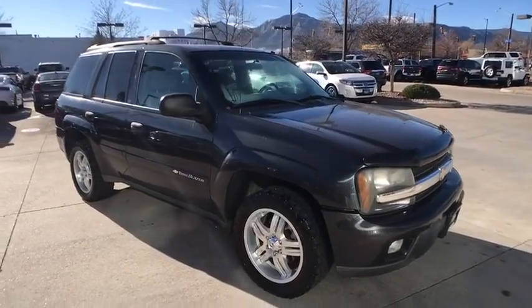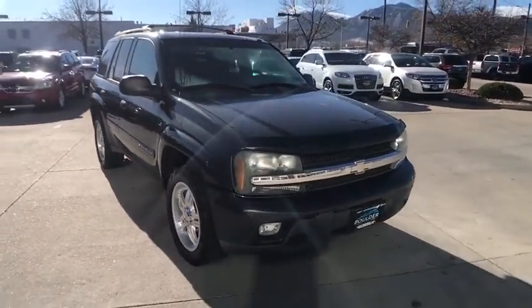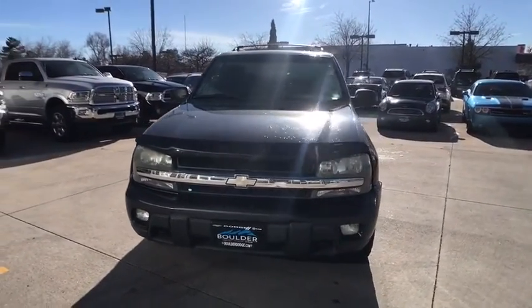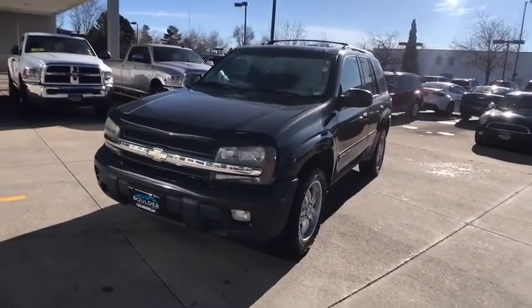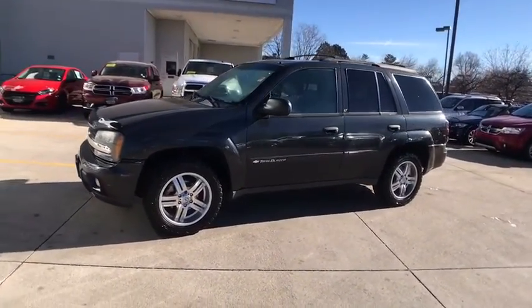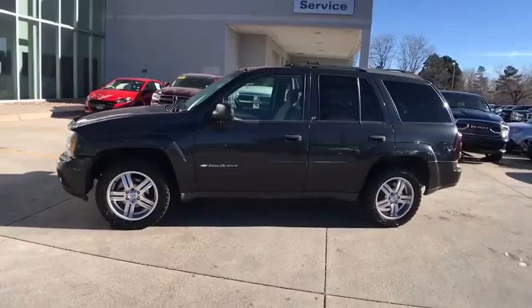The 2003 Chevrolet Trailblazer. The Chevy Trailblazer is among the best of the truck-based mid-size SUVs. It's capable of hauling heavy loads and negotiating rugged off-road terrain. Yet it's also smooth, comfortable, and civilized.